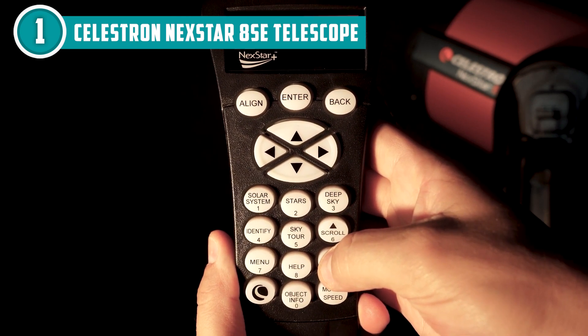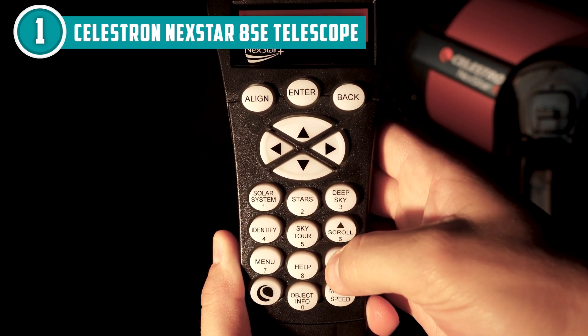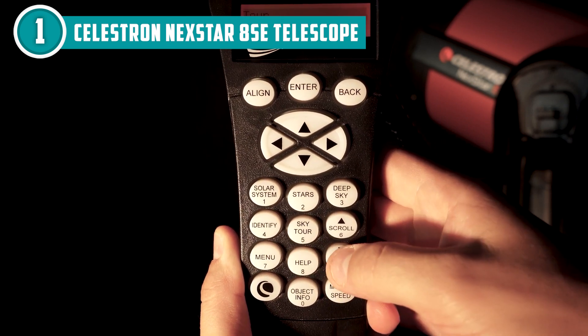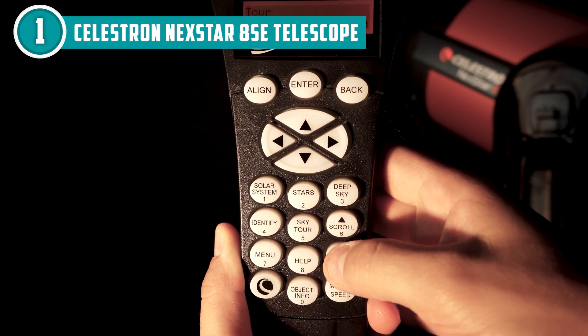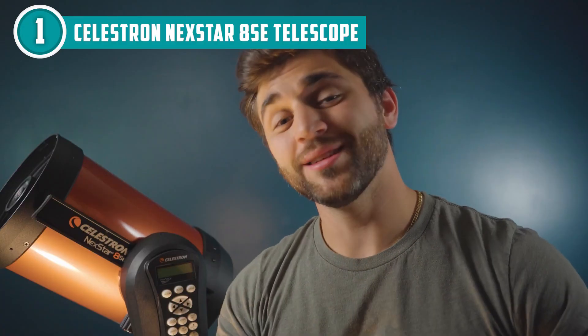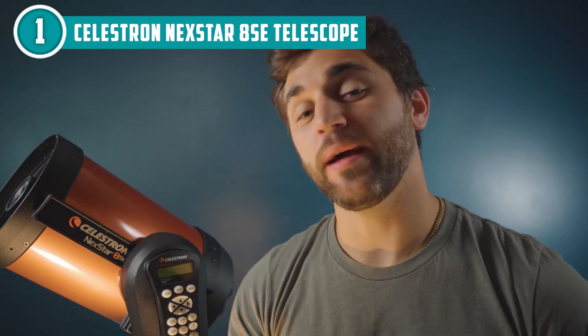But that's not all. The Celestron NexStar 8SE telescope also comes with a computerized mount and a handheld controller, making it a breeze to navigate and locate 40,000 celestial objects. And if you're looking to expand your stargazing experience, the telescope is compatible with a range of accessories, including eyepieces, filters, and even a camera to capture stunning images of the night sky.